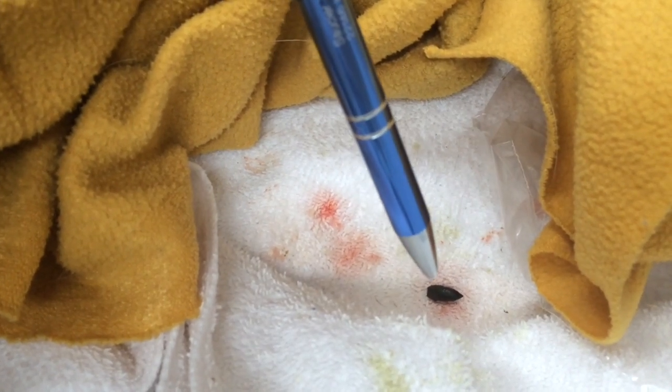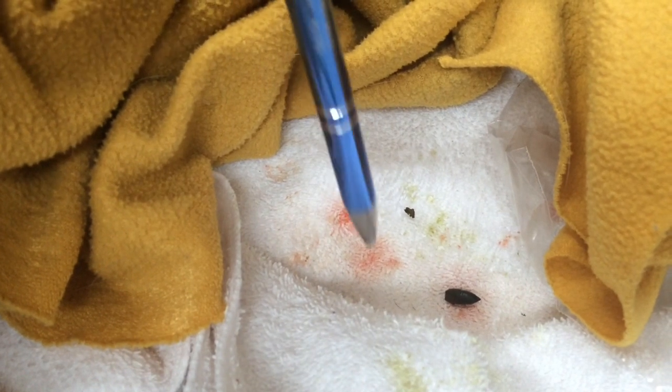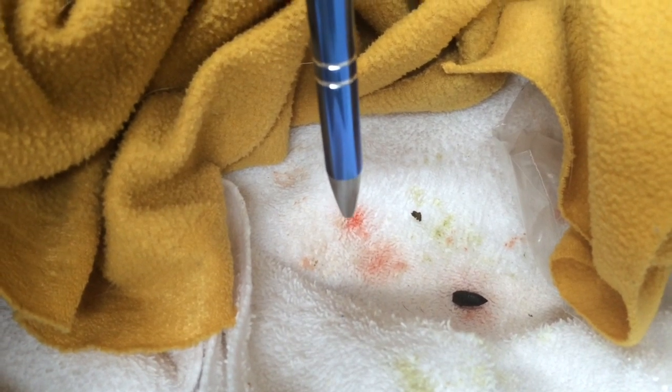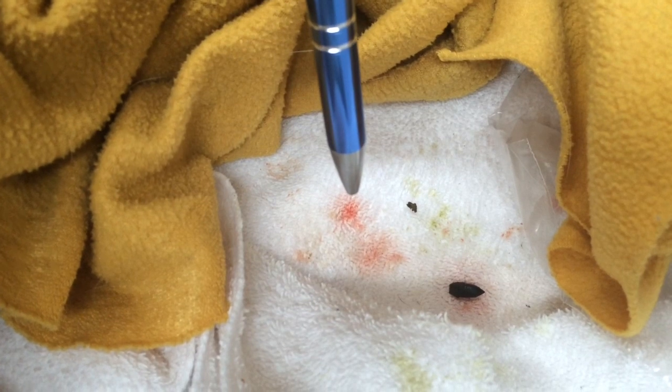Under the microscope, it turns out the urine sample is chock full of megabacteria, or Macrorhabdus. The owner was smart enough to bring me a sample in a syringe — chock full of blood and chock full of white blood cells.